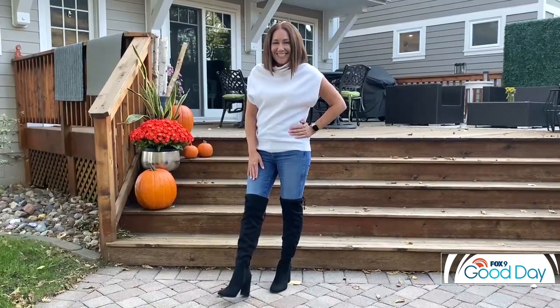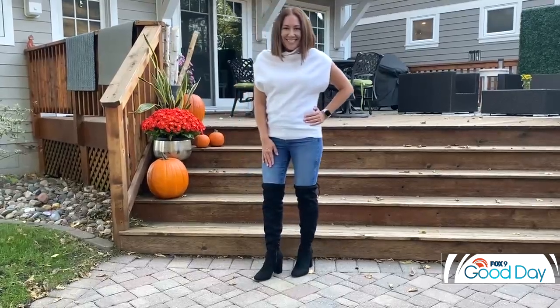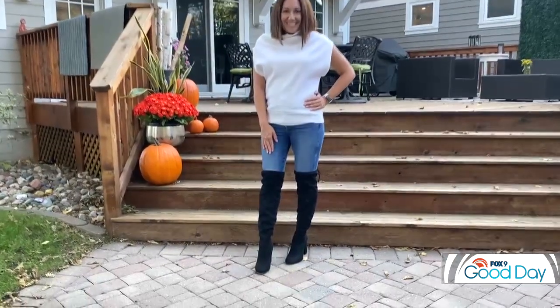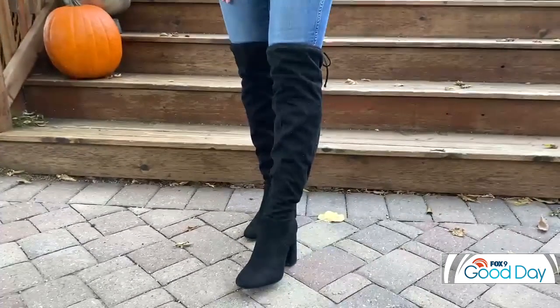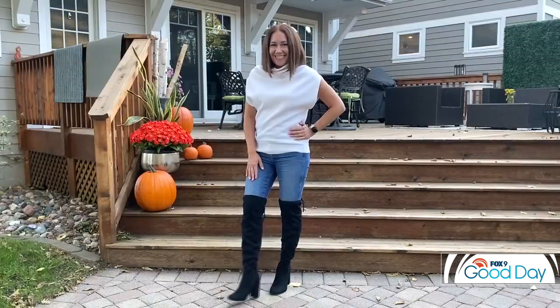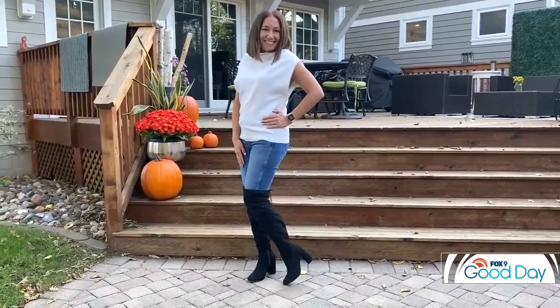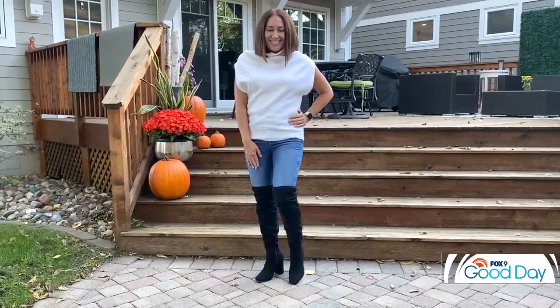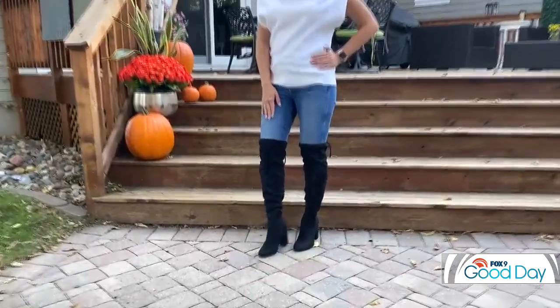Now for tall boots — those were all shorter boots and tall boots can feel tricky. First up: over-the-knee boots. This is a fitted over-the-knee boot paired with a lighter denim so you can really see the fit. You could also wear it with a legging, but it looks very good with jeans. The tighter fitting style is really good if you feel like you have athletic legs or are more on the petite side.